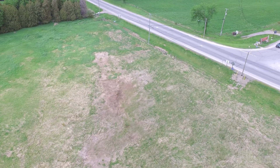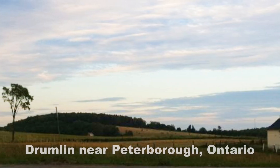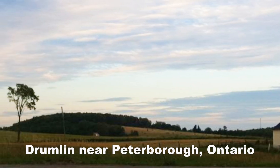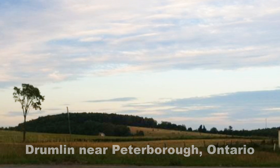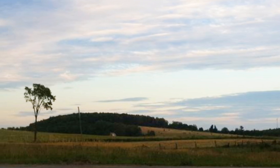By the way, Kames are quite different from Drumlins, which you may have heard of. Drumlins are formed during glacial advancement; Kames are formed on a glacier's retreat. And since the nearest Drumlins are way over towards Peterborough, I'm not going to talk about them.